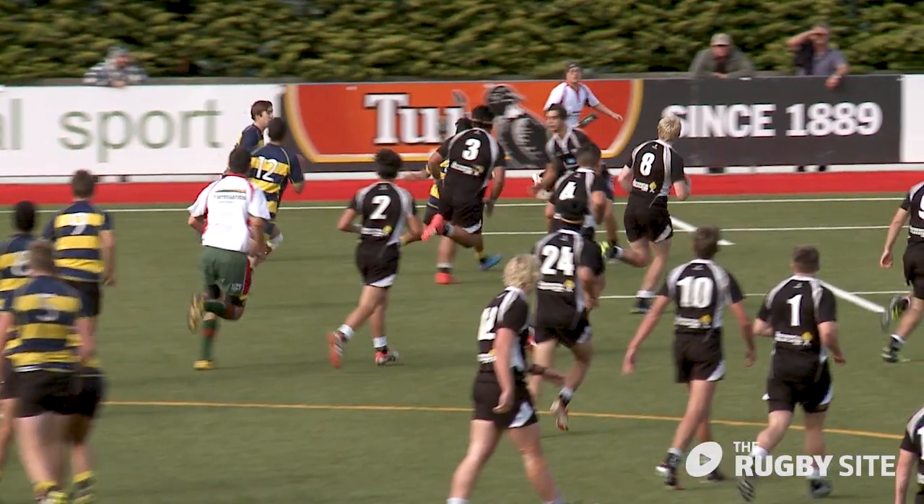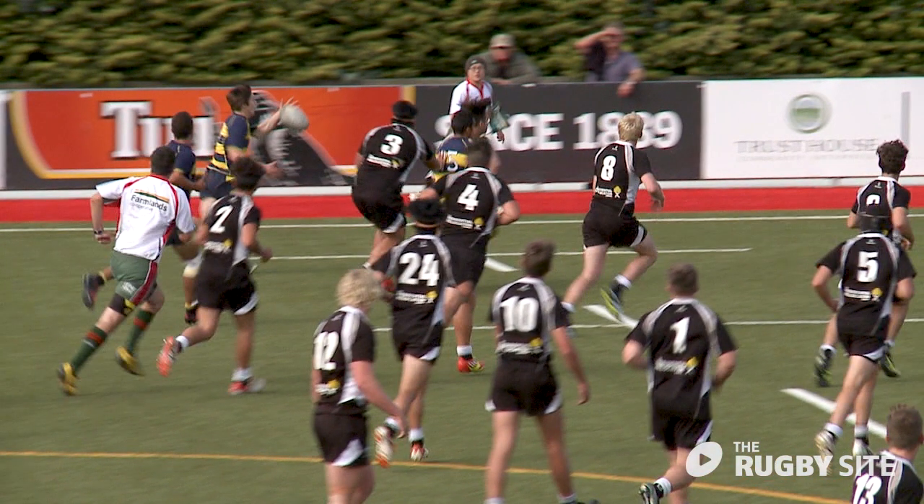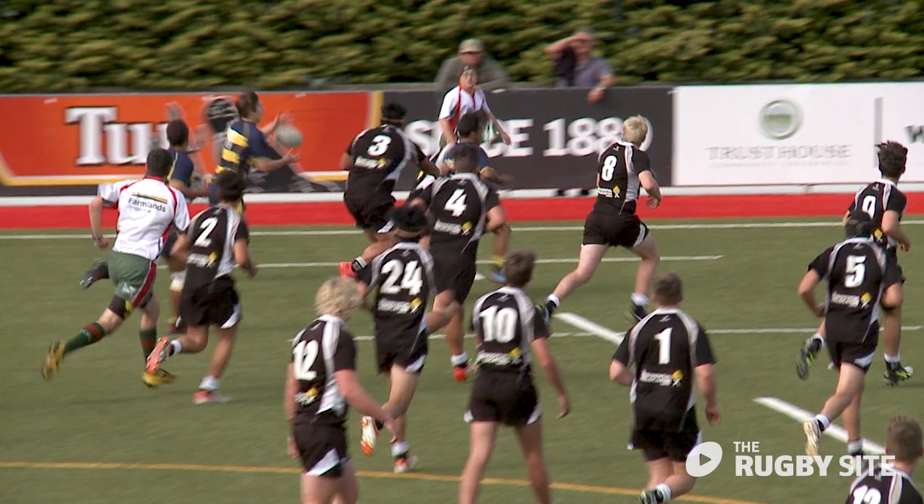Though not a great pass, the blue and yellow winger would have had a better chance with both hands up ready to catch.